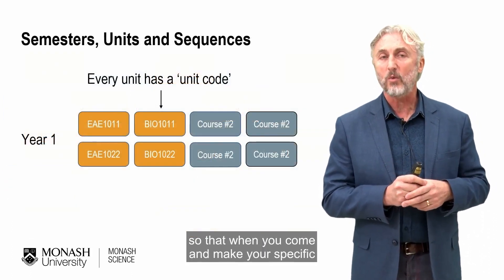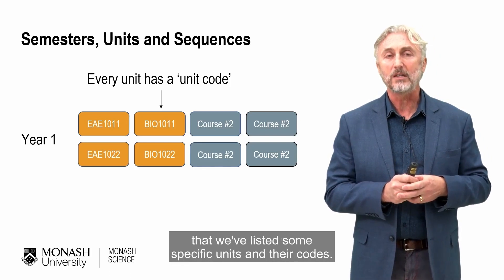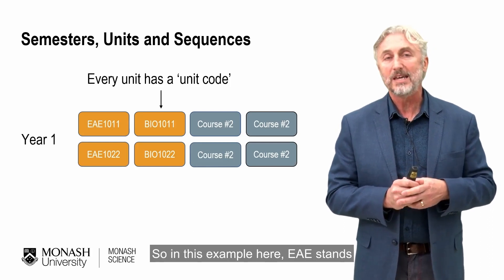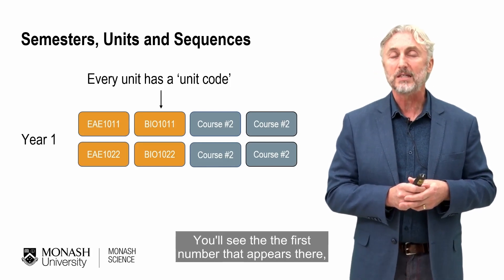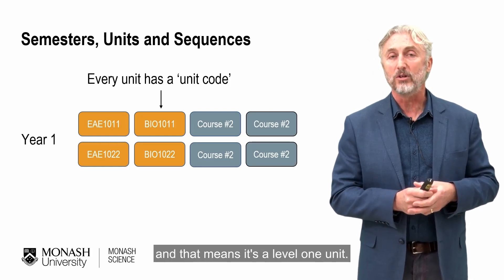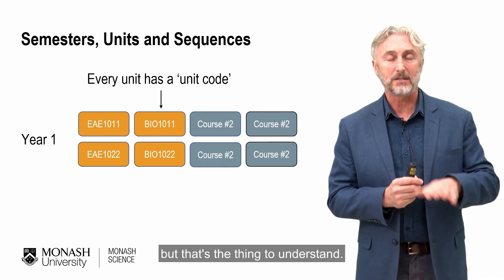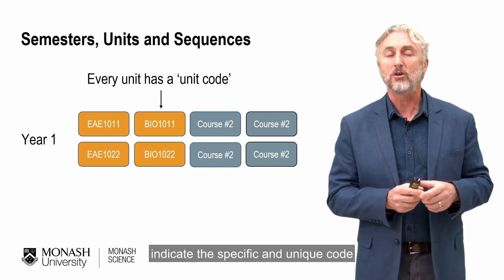Let me explain a little bit of terminology so that when you make your specific unit selections, you know what you're looking for. Each unit has a code — the first three letters tell you about the discipline. For example, EAE stands for Earth, Atmosphere and Environment, and Bio stands for Biology. The first number in the code indicates the level: if they are all ones, it's a level one unit, typically taken in your first or possibly second year. The remaining digits indicate the specific unique code for that particular unit.